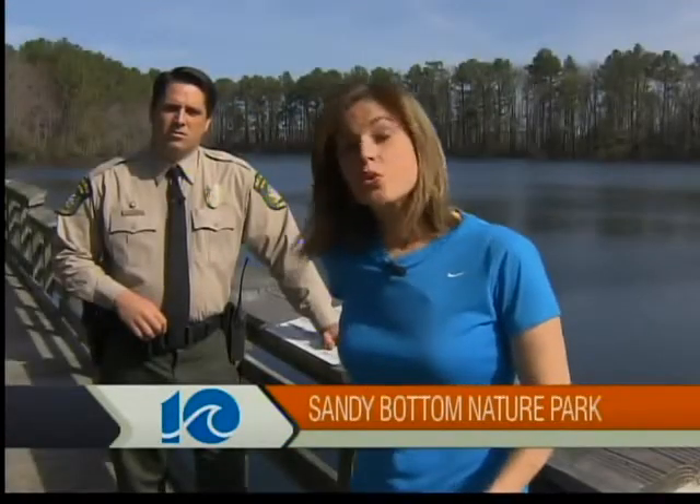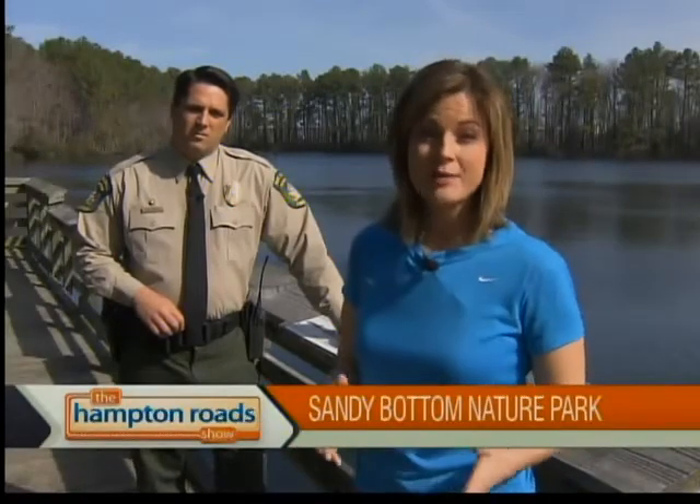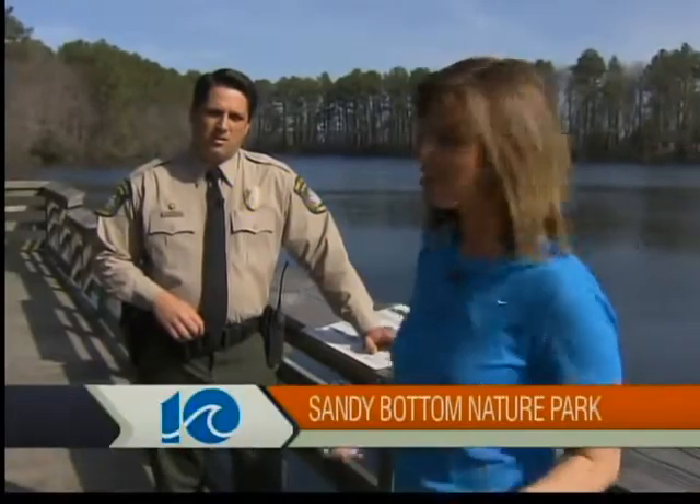Two beautiful lakes, 12 miles of trails, camping, fishing, a wildlife center — it's all part of a city park in Hampton: Sandy Bottom Nature Preserve. I want to introduce you now to Chief Ranger Arthur Mertz.